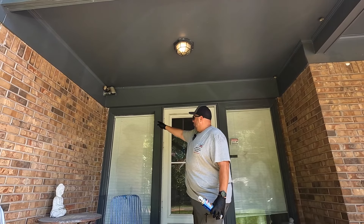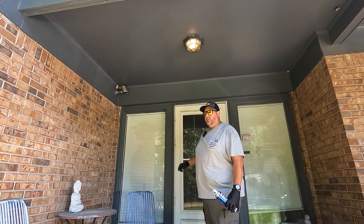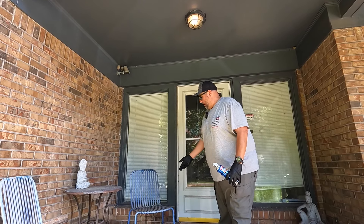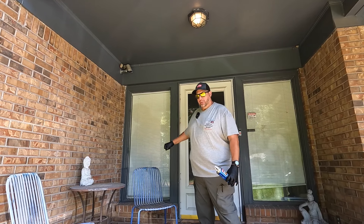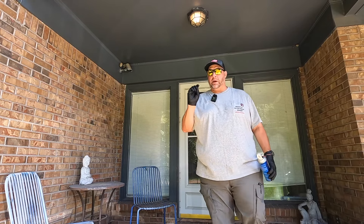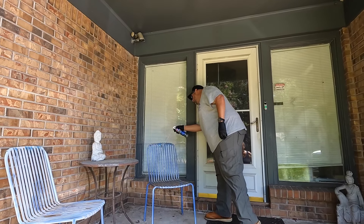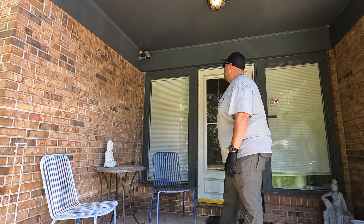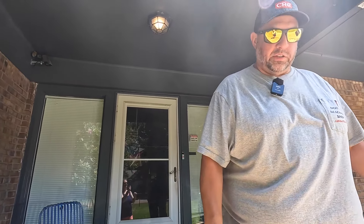They like to form nests right on the window here and there's a big one on the back of this chair. The food delivery guy pulled this chair out the other day, and when I went to go put it back in its place, my hand went right on that nest and two of them stung me bad. They got to go. Got them. Let's go get some more.